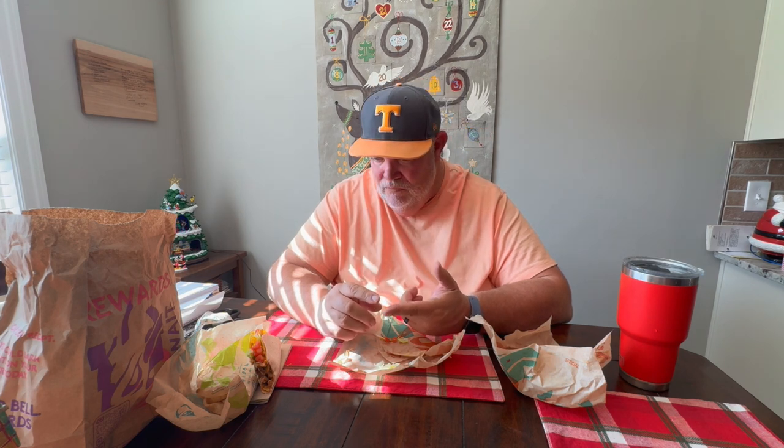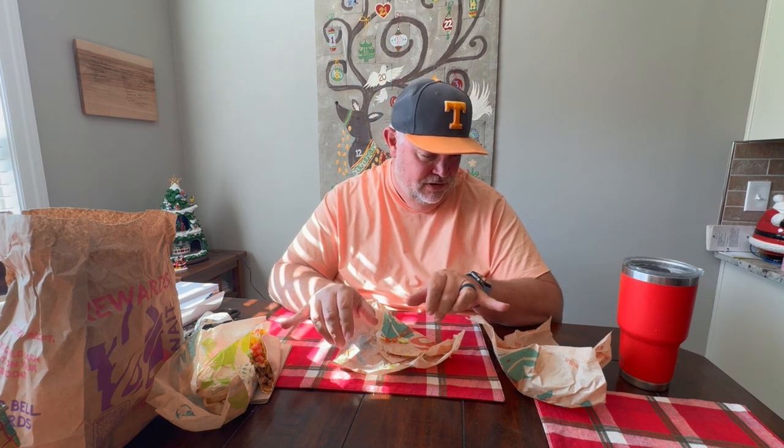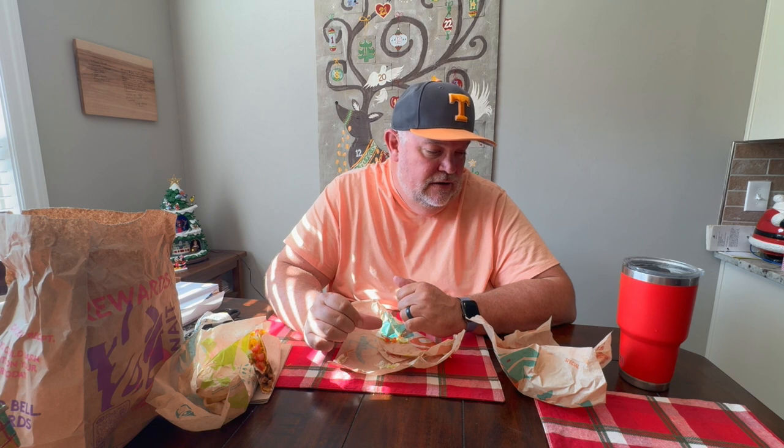There are items Taco Bell has taken off the menu that I wish they'd put back — these double decker tacos being one. I hope they stay; I believe they are on the regular menu, not just app-only. They were in the regular taco section on the app, not the online-only section. Whether they're on the reader boards in the restaurant I don't know, but you can probably order them right at the register. Just ask — they may not be available in your area, and prices and participation will vary.